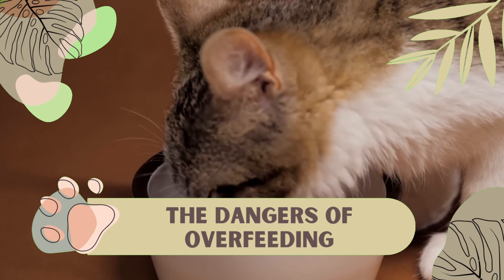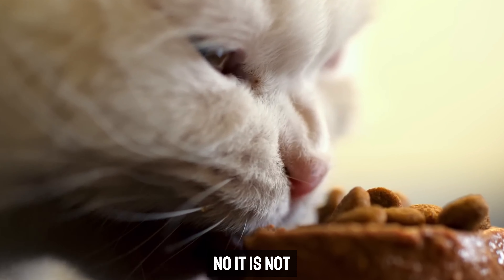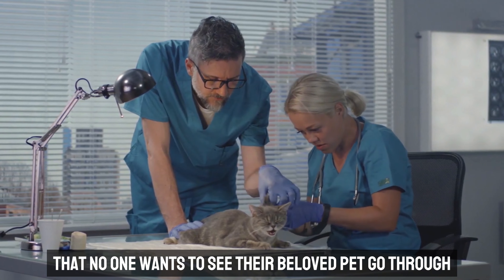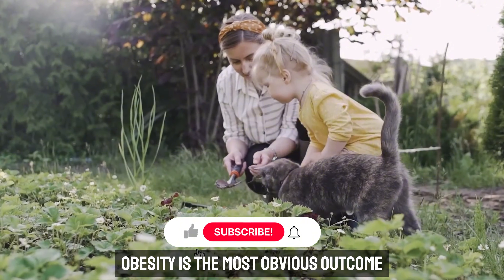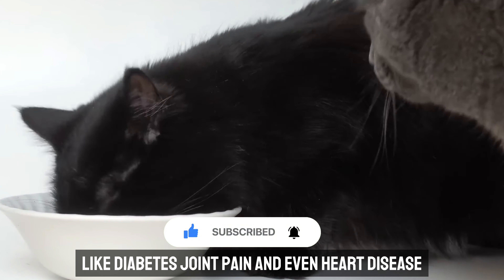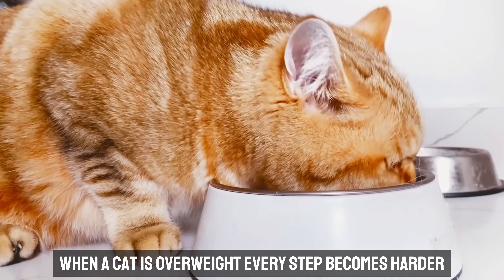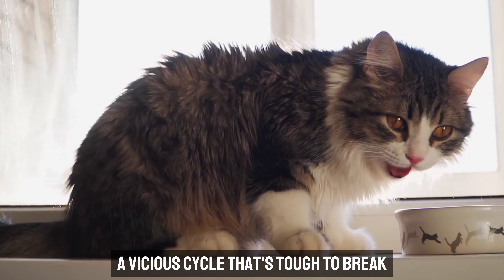The dangers of overfeeding. Do you think your cat's chubby belly is just cute? It's not — it can snowball into serious health problems in no time that no one wants to see their beloved pet go through. Obesity is the most obvious outcome. A chubby cat might seem cute, but those extra pounds are a gateway to life-altering conditions like diabetes, joint pain, and even heart disease. When a cat is overweight, every step becomes harder, leading to less activity and more weight gain — a vicious cycle that's tough to break.